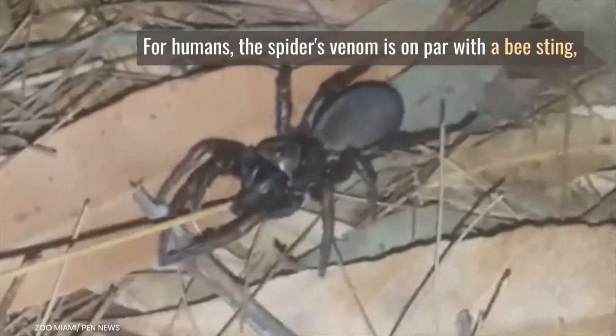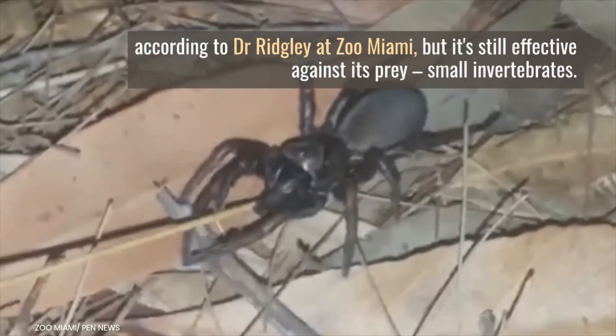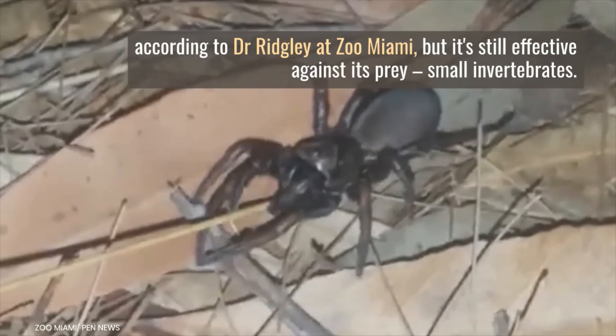For humans, the spider's venom is on par with a bee sting, according to Dr. Ridgely at Zoo Miami, but it is still effective against its prey, small invertebrates.